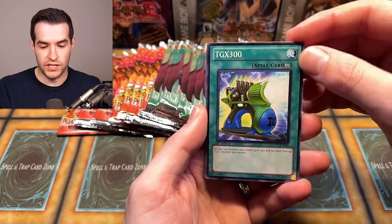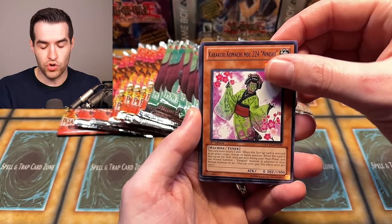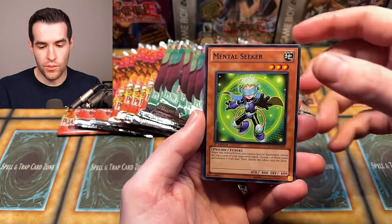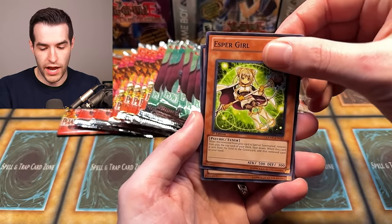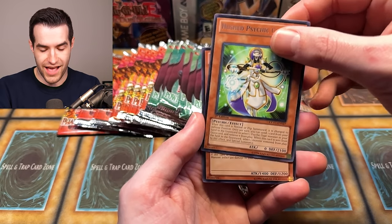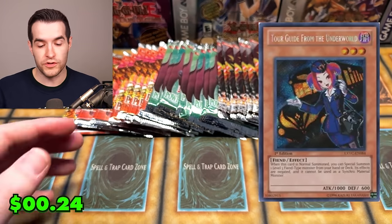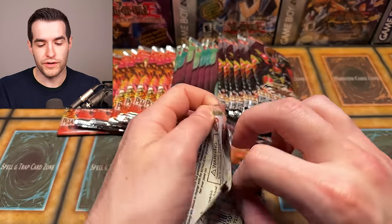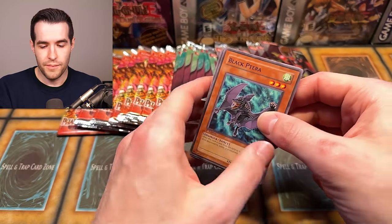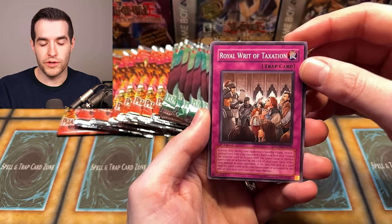We have TGX 300, Mechtime Blast, TG1 EM1, Mental Seeker, Gladiator Beast Tigarius, Esper Girl, Hush Psychic, and TG Jet Falcon. We can also get the Tour Guide out of here — first edition — which I should mention, it is the biggest card in the set. I originally pulled it in my very first Extreme Victory box opening when it was like a $50 box, back in around 2018-2019 in an early video on the channel.